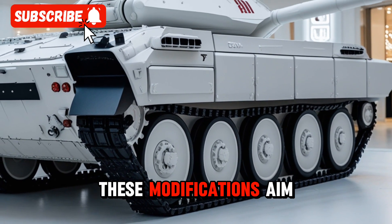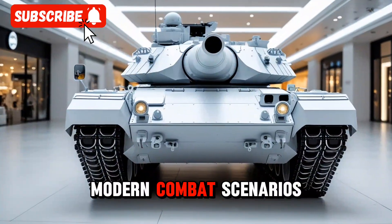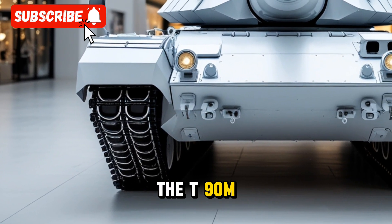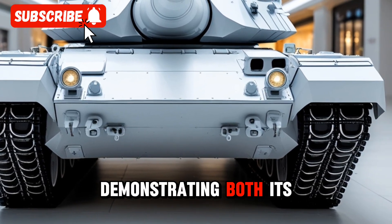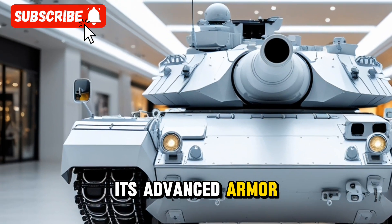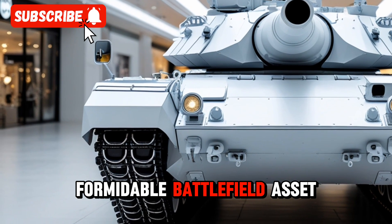These modifications aim to address emerging threats and improve the tank's effectiveness in modern combat scenarios. The T-90M has been tested in real combat situations, demonstrating both its strengths and vulnerabilities. Despite facing modern Western anti-tank weapons, its advanced armor and defensive systems have allowed it to remain a formidable battlefield asset.